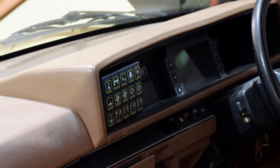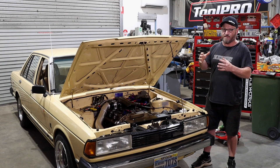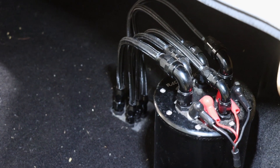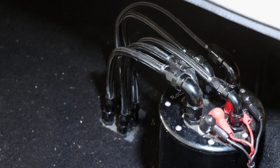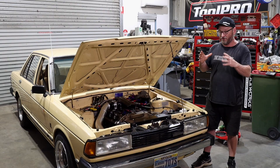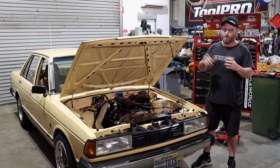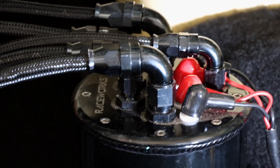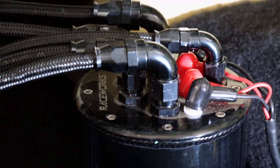It's also got a Haltech IC7 dash and the 15-button keypad, so very similar to what the Crown's got. Fuel system wise, it's got the stock fuel tank with a lift pump pumping into a Raceworks surge tank — the same unit we recently fitted to the Fairlane — a beautiful looking piece with a couple of Walbro 450 pumps inside it, all AN fittings, really neat addition to the boot.